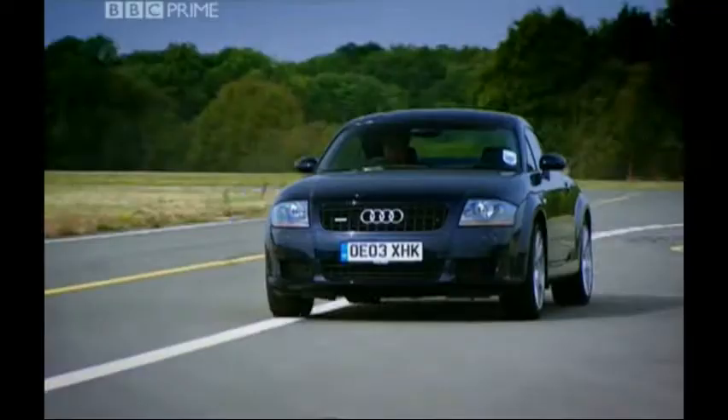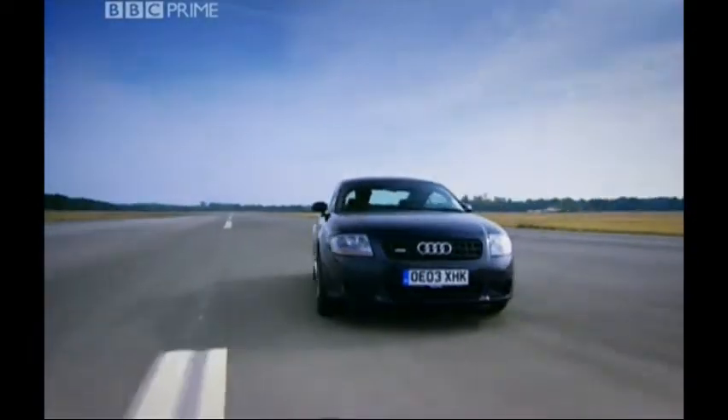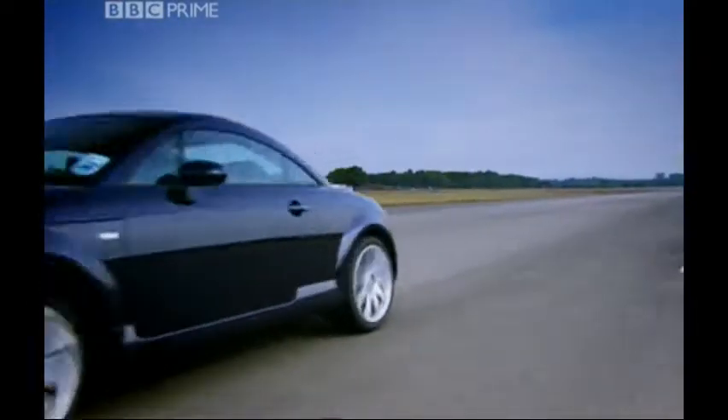It certainly sounds good. They've used the same exhaust technology that we first saw at the Ferrari 355, so it's a bit quiet when you're cruising and then a bit snorty when you're not.